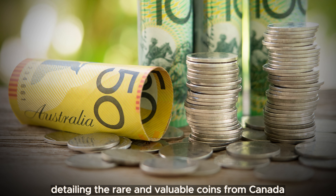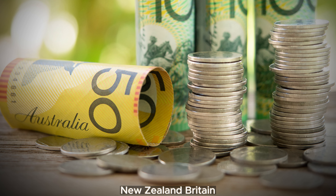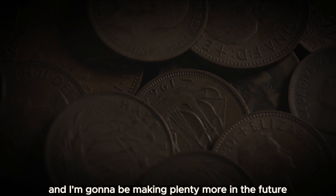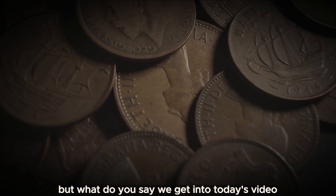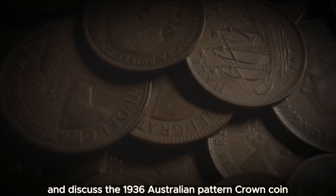In the past, I have made several videos detailing the rare and valuable coins from Canada, Australia, the United States, New Zealand, and Britain, and I'm going to be making plenty more in the future. So stay tuned for those, but what do you say we get into today's video and discuss the 1936 Australian patterned crown coin.